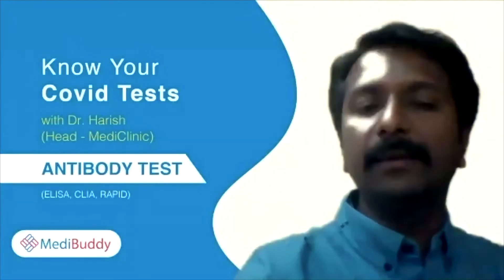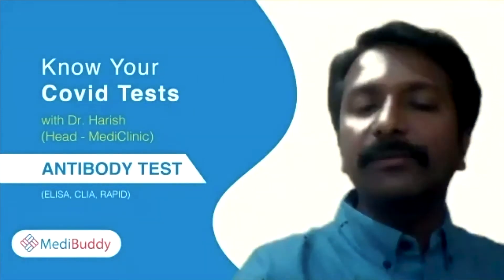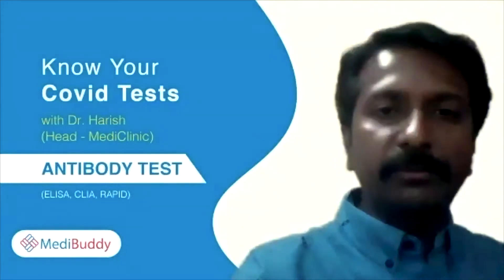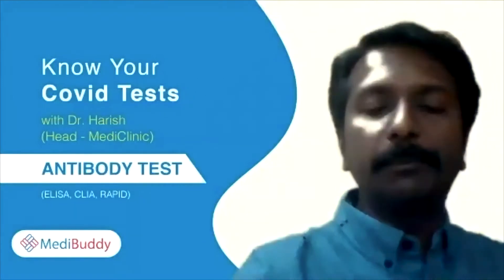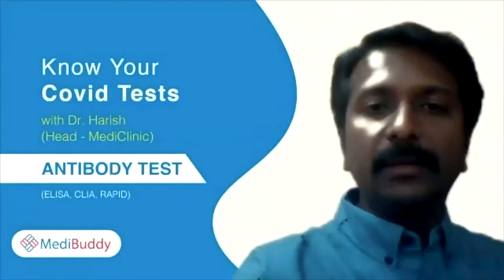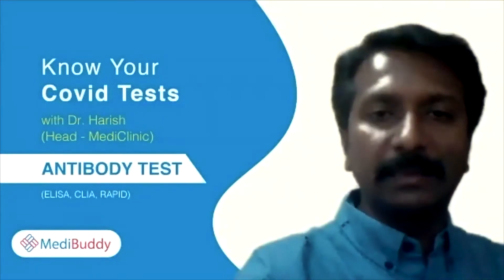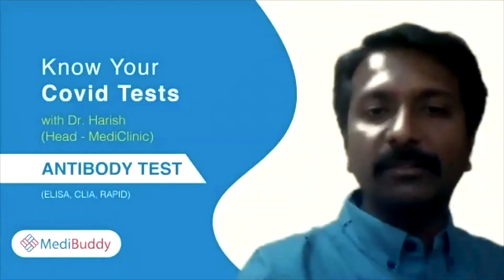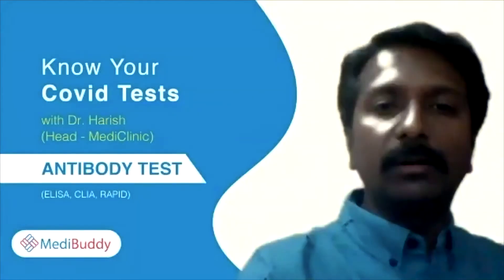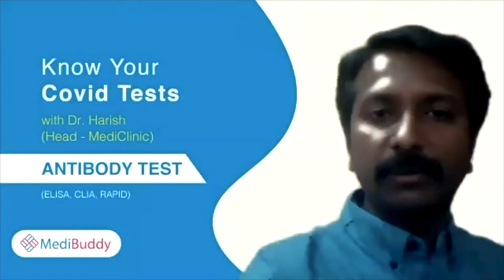This test is basically used to identify whether you have developed any antibodies in your body. There are a lot of asymptomatic cases compared to symptomatic ones. We might have come across people who are COVID positive and may have gotten COVID ourselves while being asymptomatic. The Government of India suggests this test be done in containment zones, factories, offices, or for public sector surveillance.